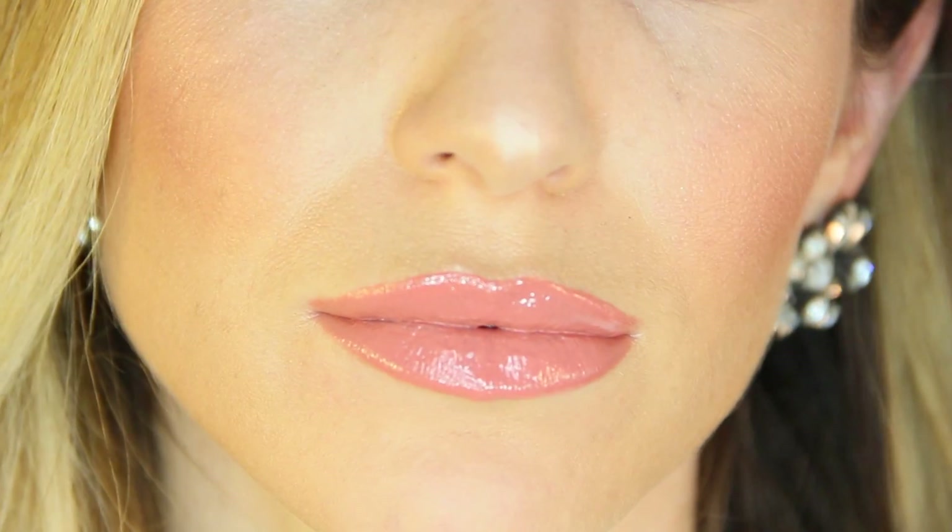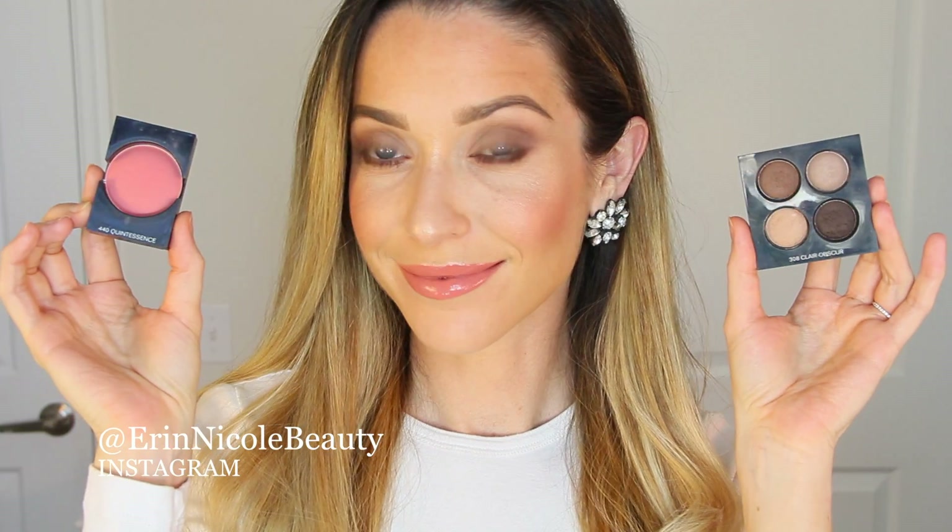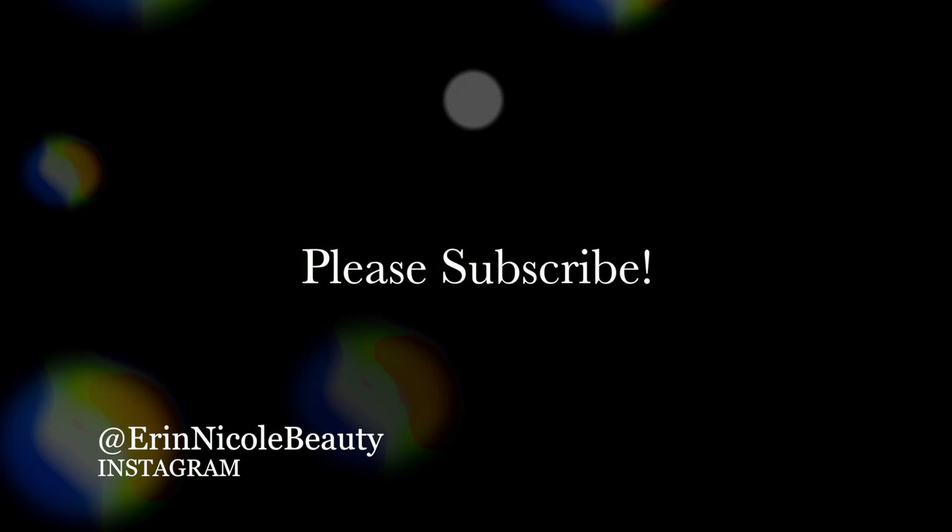And that completes part one of the two-part Claire Obscure makeup tutorial. I hope you enjoyed this easy daytime look — if you did, give it a thumbs up. All products are linked down below in the description box for your convenience. Up next is part two, a dramatic smokey eye using the same eyeshadow palette, so stay tuned for that and be sure to subscribe for more videos. See you next time.